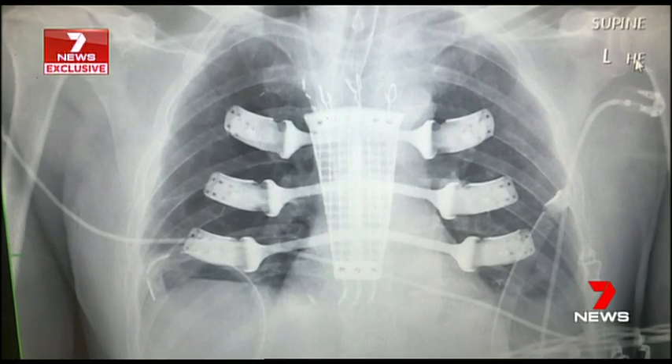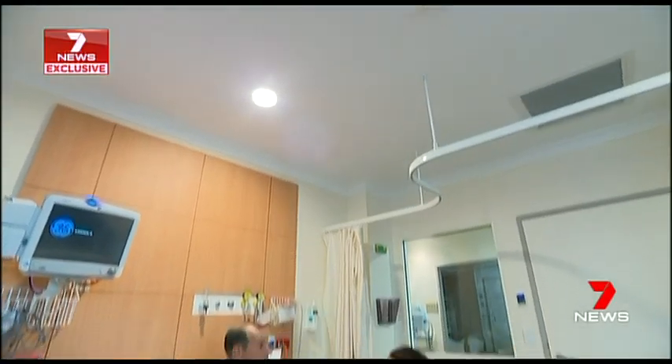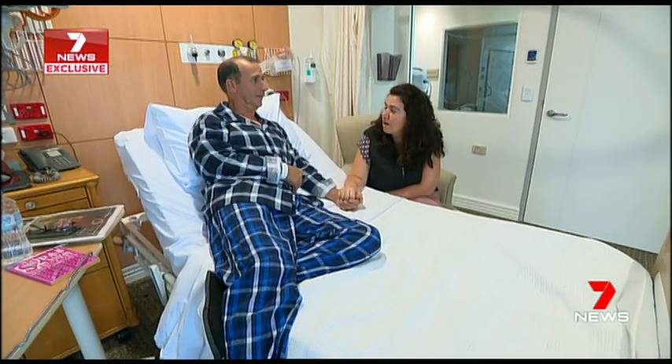This groundbreaking surgery involves two cardiothoracic surgeons, two plastic surgeons, and an anaesthetist working in theatre over the course of 14 hours. The sternum connects the ribs and protects the heart. With a new one, Walter should be back driving trucks in no time.